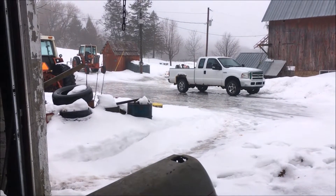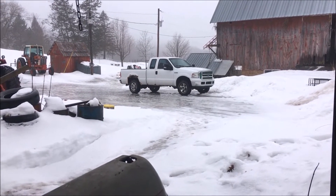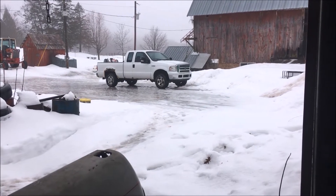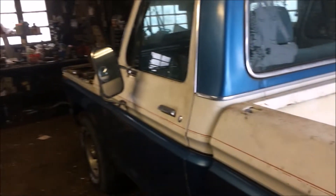I made it to the shop without falling down and hurting myself, mainly by walking in the snow beside the driveway. It's warm enough I can open the door in the shop here, so I think I'll work on the F-150 today after a short hiatus.